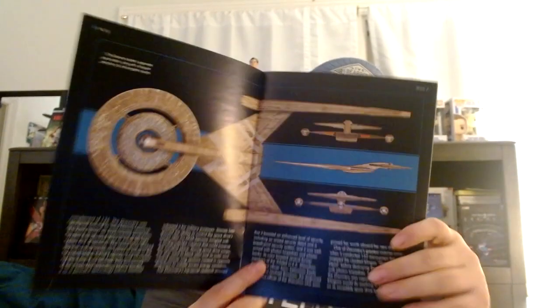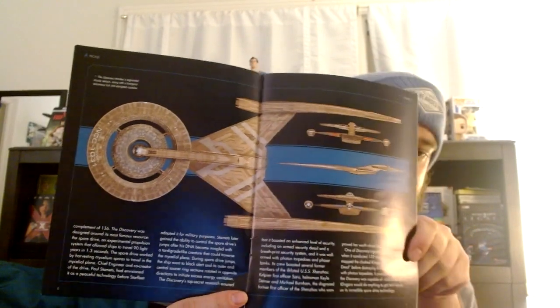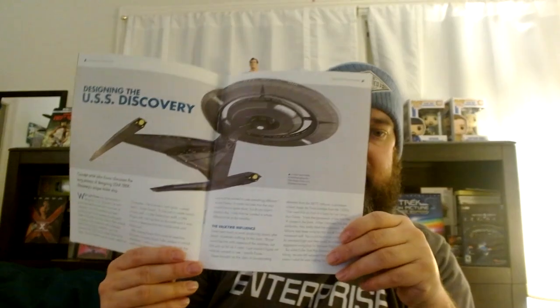I love how they show these really good graphical details of the ship. This is like the top view. And then it talks about the designing of the ship.